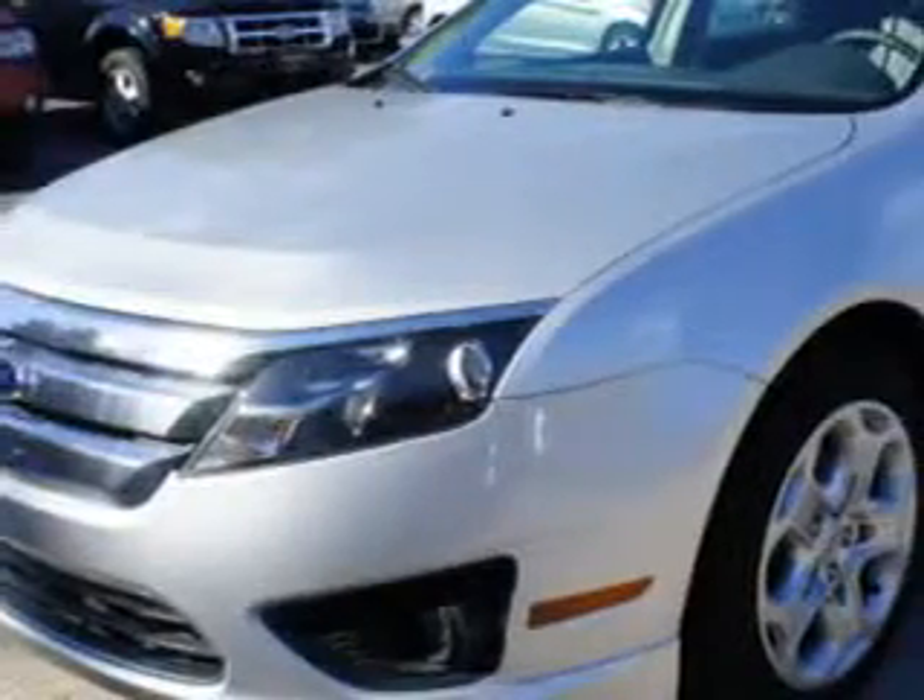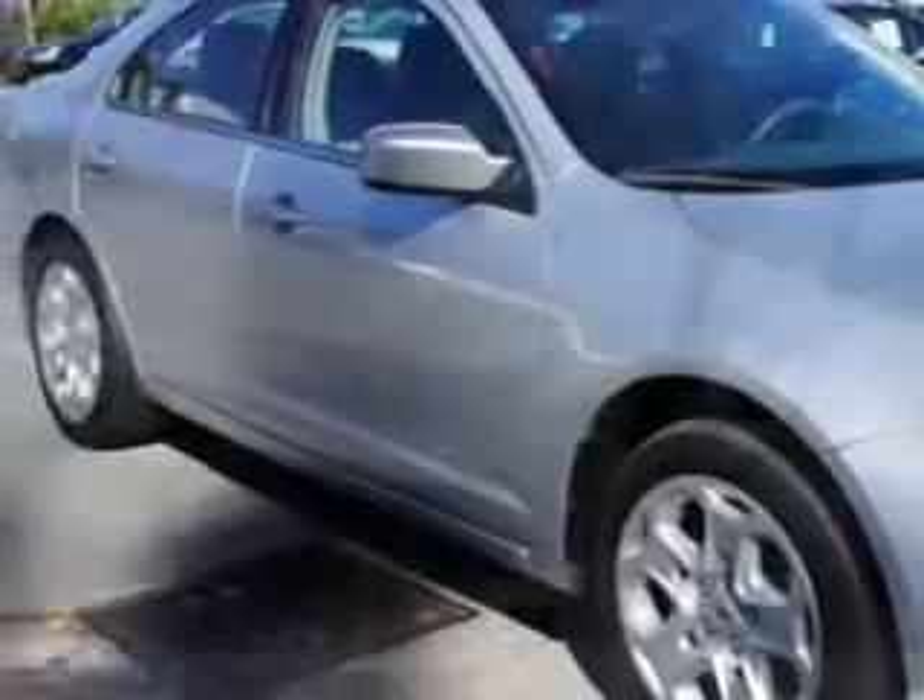Check out this sterling gray metallic 2011 Ford Fusion SE, equipped with a six-cylinder engine and an automatic transmission with 30,290 miles.